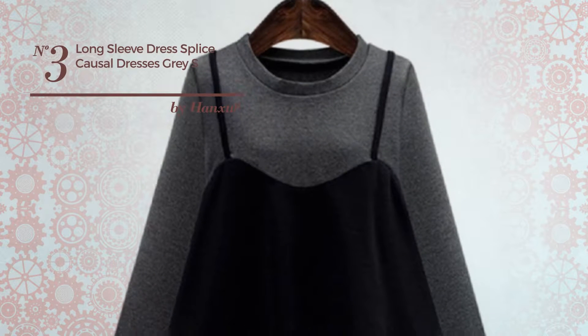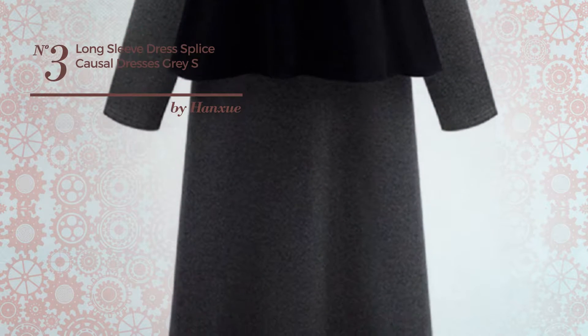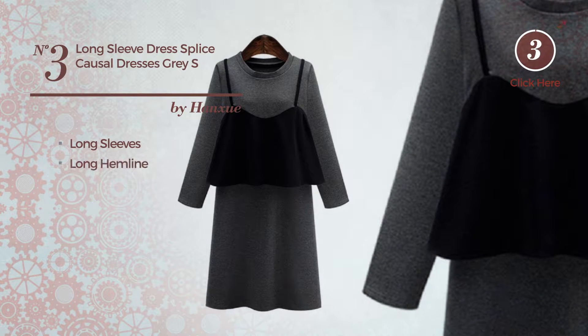Number 3. An All Everyday Midi Length Straight Dress, crafted from soft material. This dress includes long sleeves and long hemline. Available in 2 other colors.